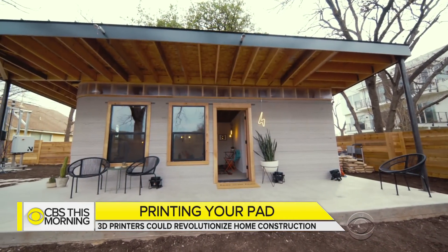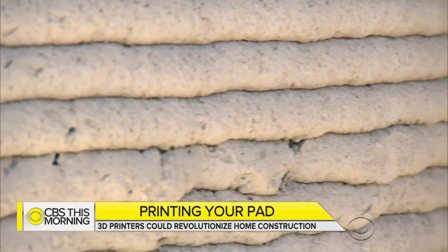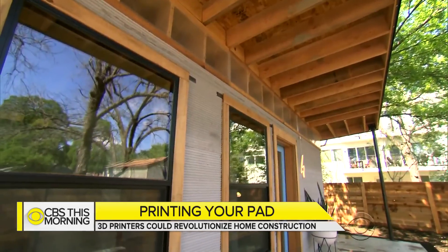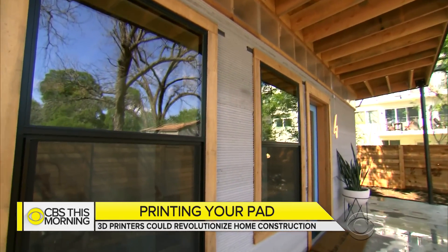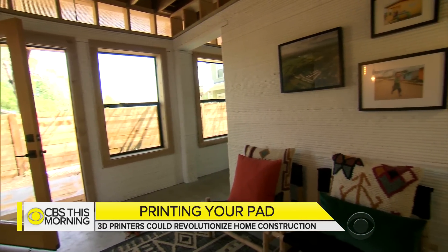Right now it's just going to be a novelty — just eye candy. Even if all goes as planned, it will likely be years before 3D printing becomes a mainstay of U.S. residential construction. For CBS This Morning, Omar Villafranca, Austin, Texas.